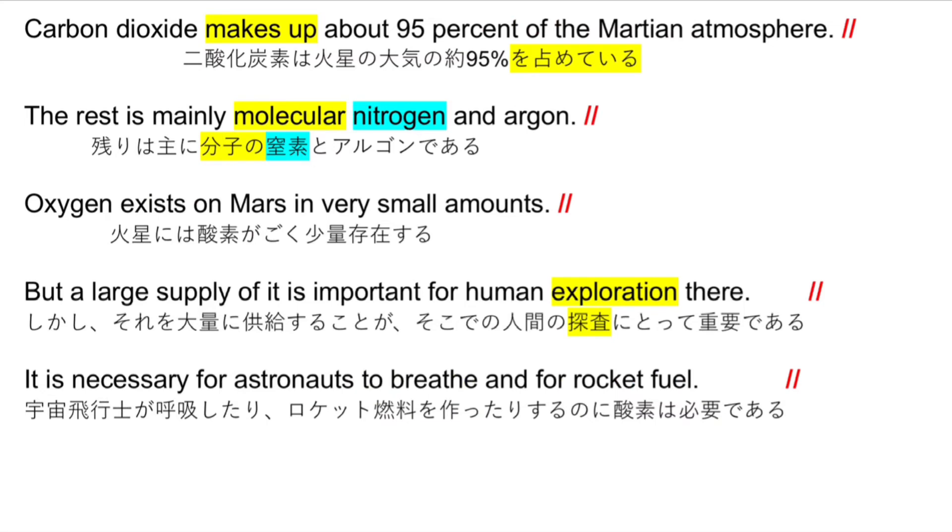Carbon dioxide makes up about 95% of the Martian atmosphere. The rest is mainly molecular nitrogen and argon. Oxygen exists on Mars in very small amounts, but a large supply of it is important for human exploration there.